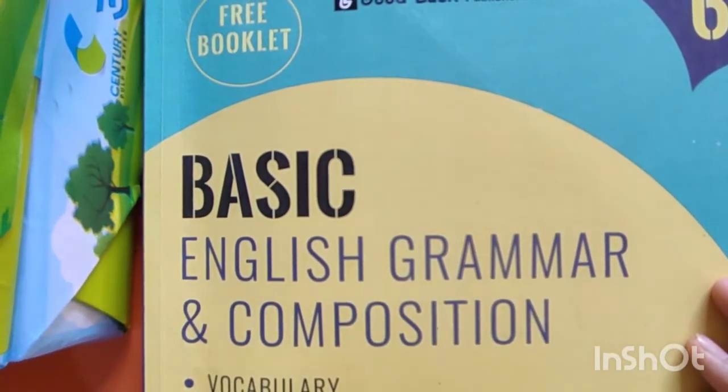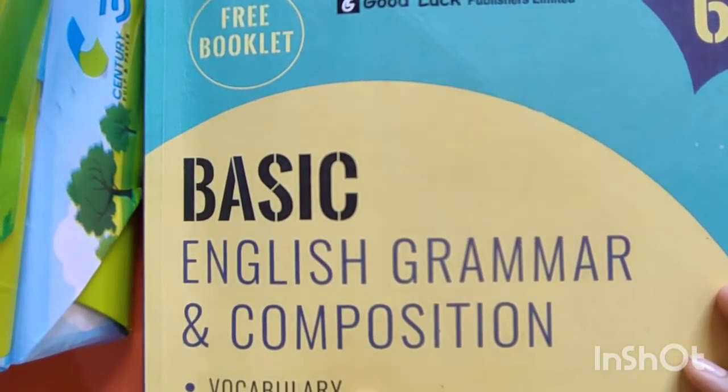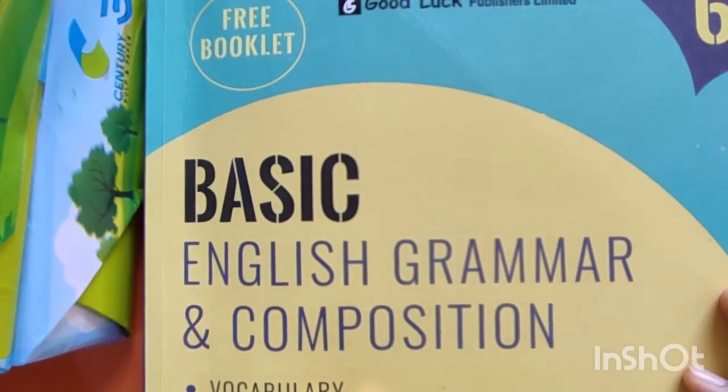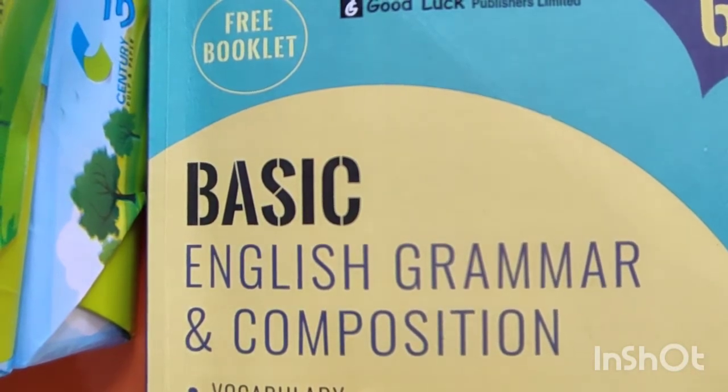Good morning, class 6. How are you all? I hope you all are well. This is your English grammar class. In today's class we are going to do the exercise based on subject and predicate.